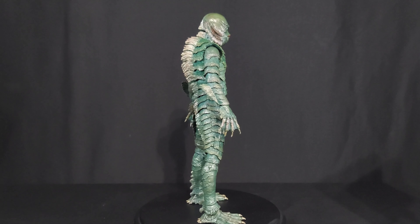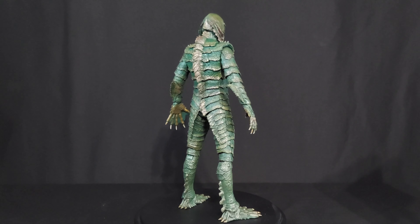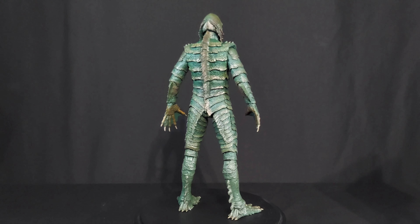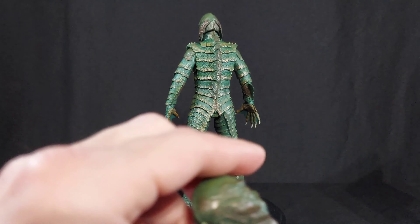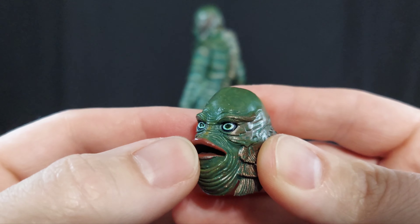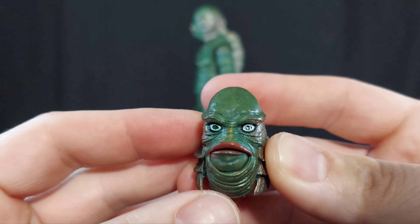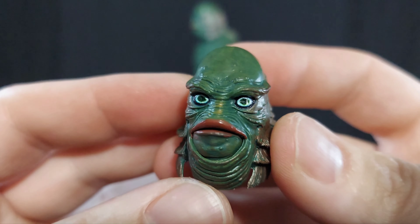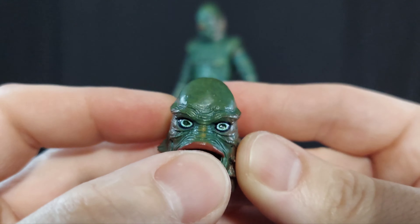He does come with alternate head sculpts from the other two Gill Men I've gotten so far. They had either the open mouth or the closed mouth. This one actually comes with a third head - the poseable mouth - which I wish all the other ones had. I wish the glow-in-the-dark one had this. I wish the Burger King Kids Club version had the openable mouth one. I feel like this should have been on all of the bodies.